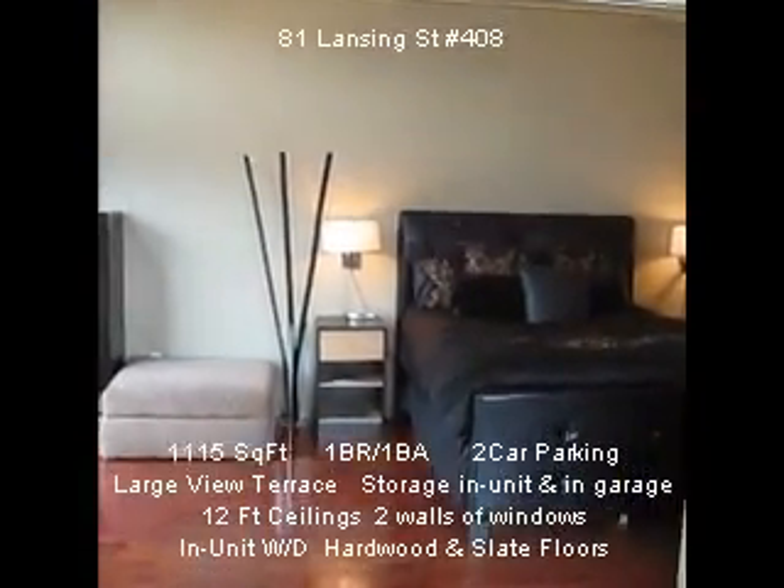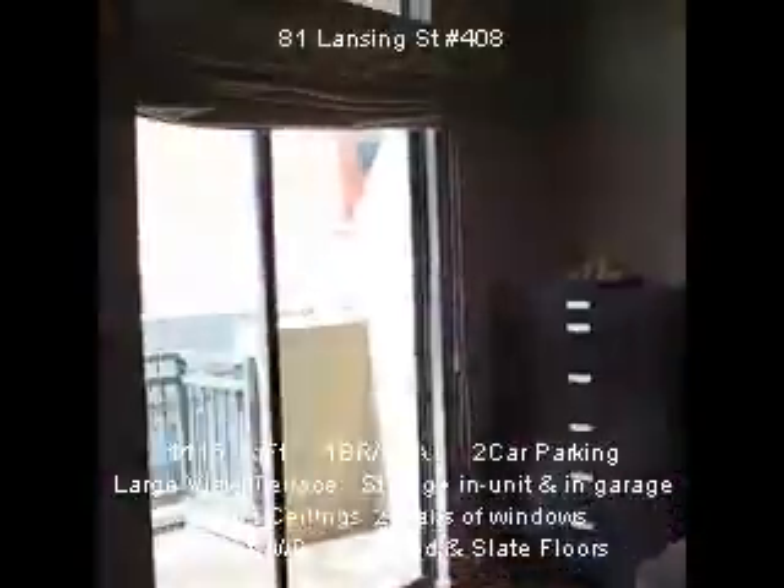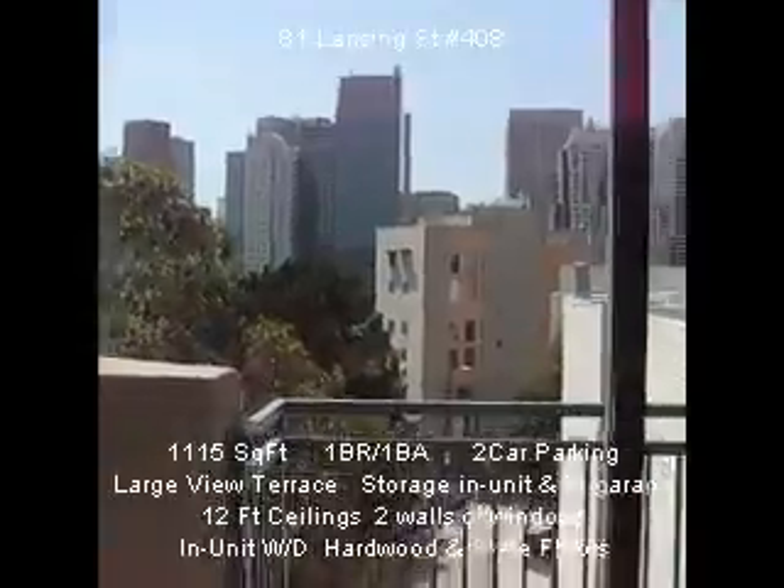And then the bedroom, with another sliding glass door to the very large terrace. Now let's take a look out there.